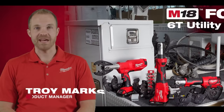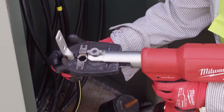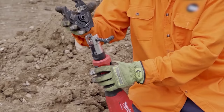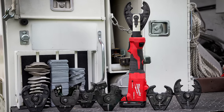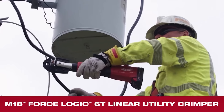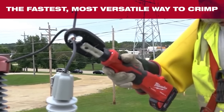Today I'm excited to introduce you to the M18 ForceLogic 6-ton utility crimping family. The individual crimpers are optimized for use in specific orientations, giving you the choice of tool that best matches your needs while maintaining compatibility with eight different crimping and cutting jaws. Our latest new product is the M18 ForceLogic 6-ton linear utility crimper, designed from the ground up to deliver the fastest, most versatile way to crimp.